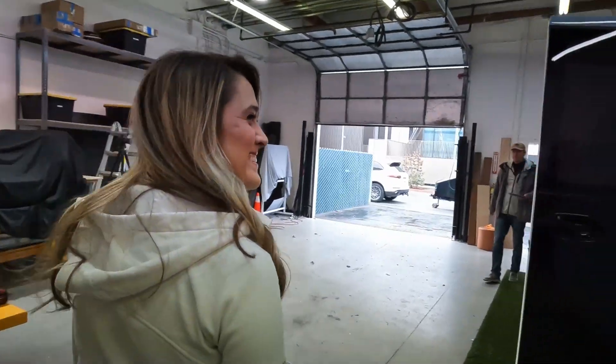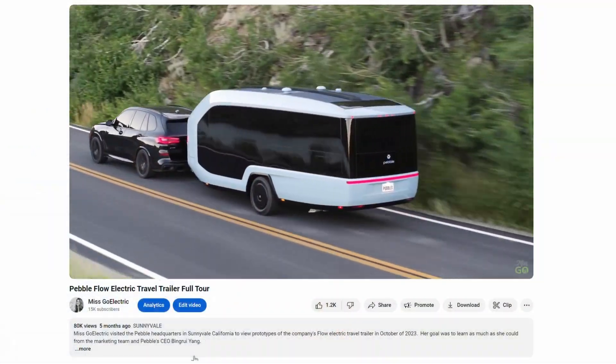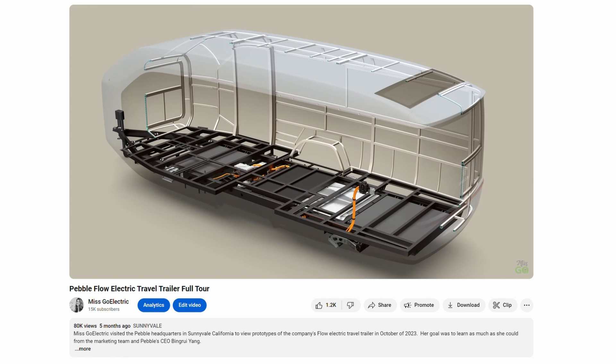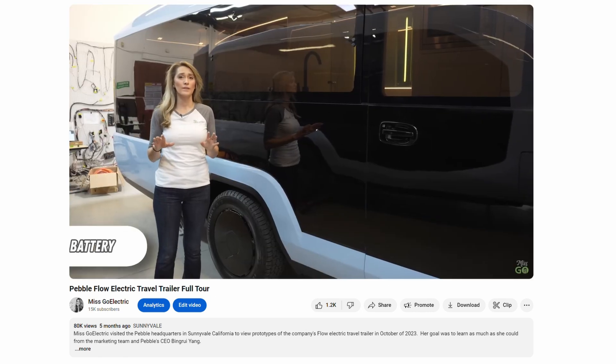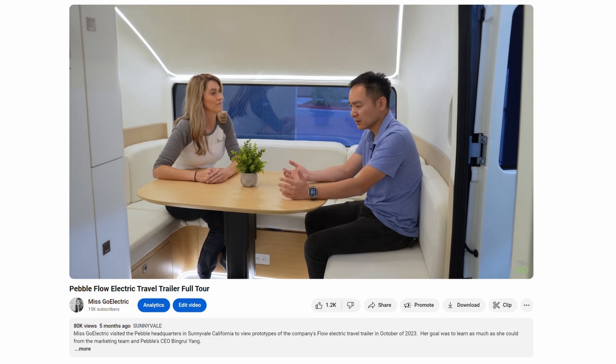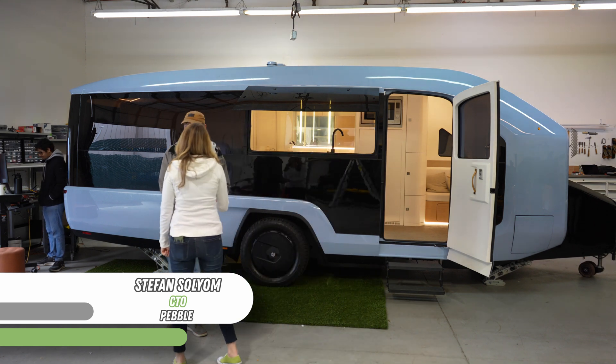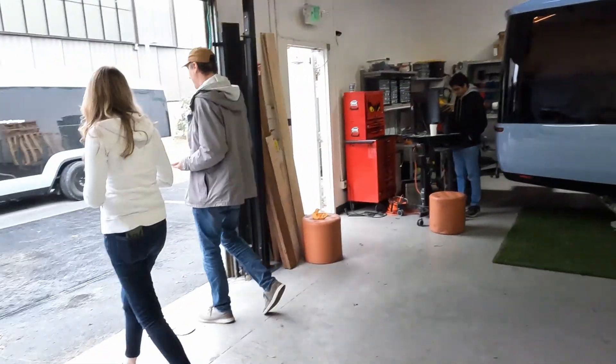I was excited to be invited back to the Pebble headquarters for the latest updates on their electric travel trailer, the Pebble Flow. Part one of this series is linked in the description and goes into great detail about the product and includes an enlightening interview with the company's founder, Bing Ray Yang. I'd recommend watching that video first if you haven't yet. This time, I'm meeting with the company's CTO, Stefan Solium, to talk about the latest upgrades.